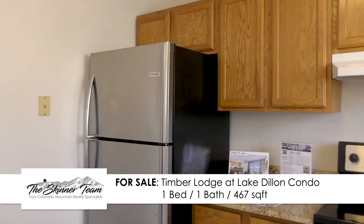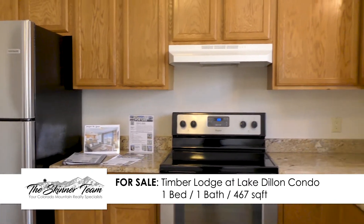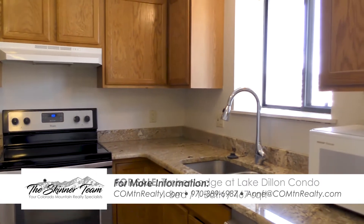We've got updated appliances and granite countertops. Contact me to see more information on this great condo.